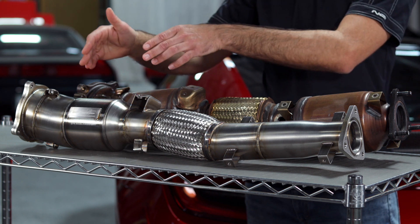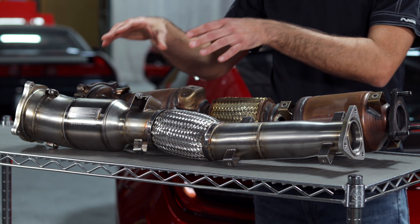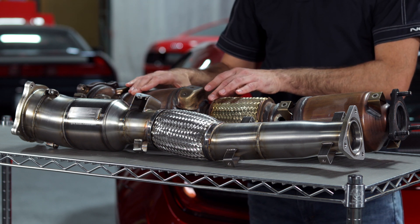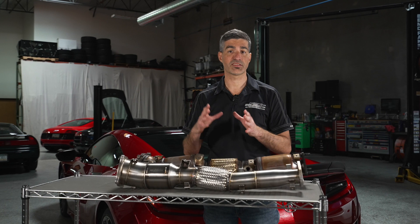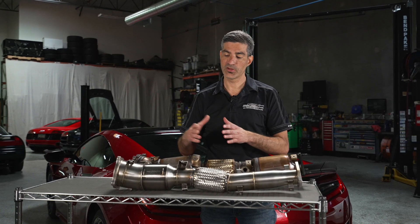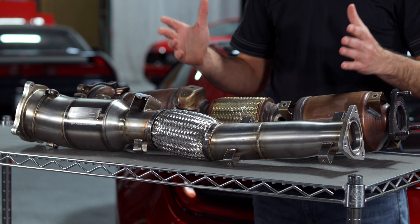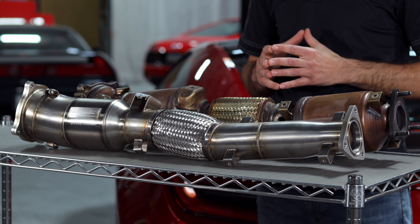In addition to the high flow catalytic converter, the Science of Speed design eliminates some of the features of the factory downpipe that attenuate the sound significantly. So not only are we able to achieve higher flow, but we're also able to achieve a more aggressive, exotic-sounding pitch out of the downpipes.